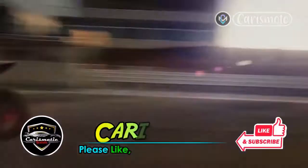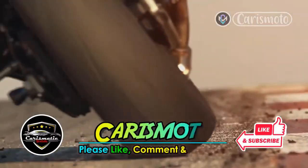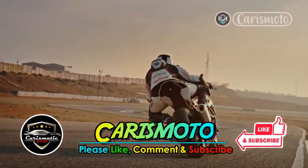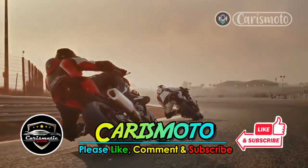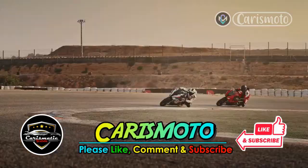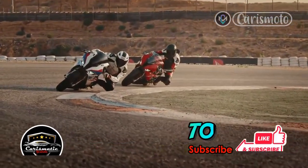Before we start, please support us by pressing the like and subscribe buttons so that we can continue to provide information about car and motorcycle news. Also turn on the bell button to get the latest updates. Your support means a lot to us — thank you.